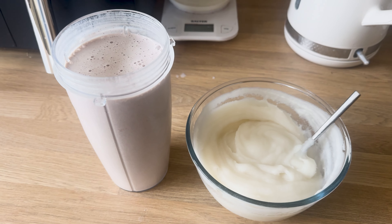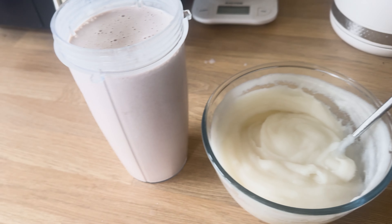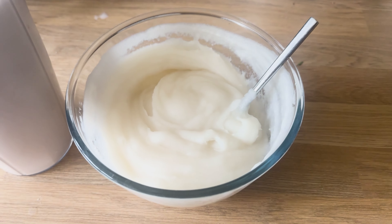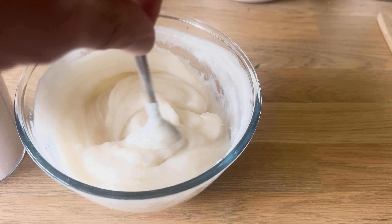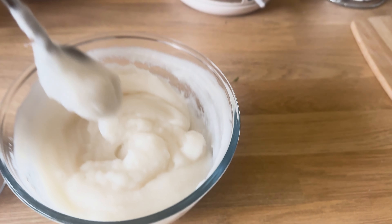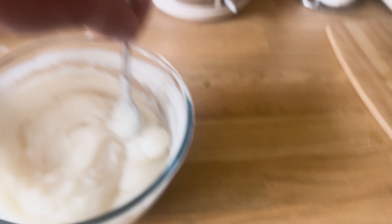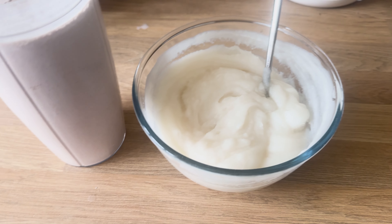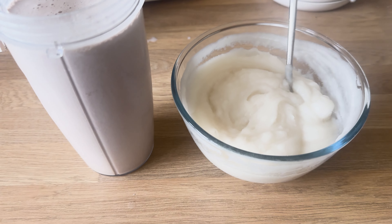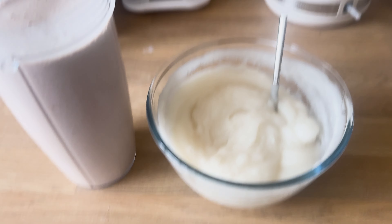Here we have it: 50 grams of whey with 300ml unsweetened almond milk, water and ice all mixed up, alongside 85 grams of Gas Mark 10 cream of rice in banoffee flavor. The consistency is exactly what I want - not too thick, not too runny. Absolutely loving the banoffee flavor right now. On prep this is incredible.